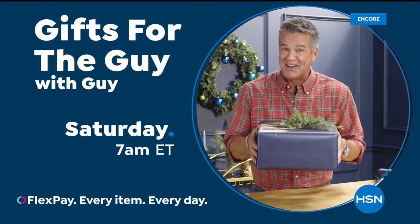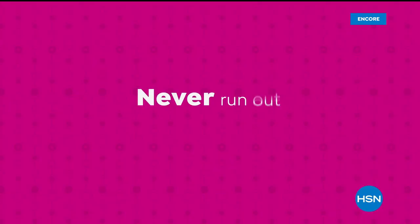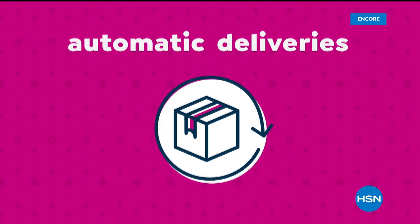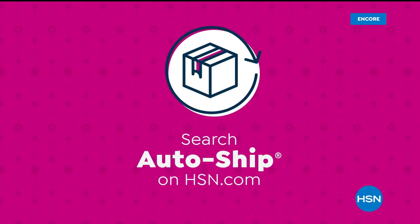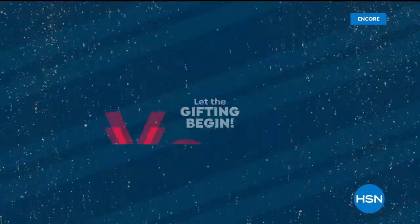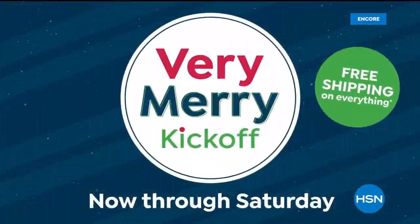If you're looking for fantastic gifts for the men in your life, don't miss Gifts for the Guy with Guy Saturdays at 7 a.m. And don't forget the ladies — watch Gifts for the Gal with Val Sundays at 7 a.m. Never run out of the things you love with AutoShip at HSN. Receive your favorite items with automatic deliveries and easily customize your shipping preferences. AutoShip locks in your order price while enrolled — search AutoShip on HSN.com.